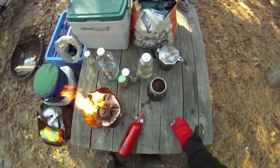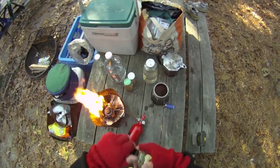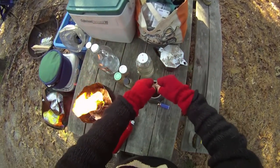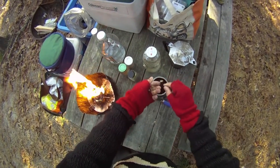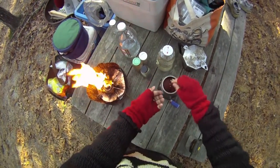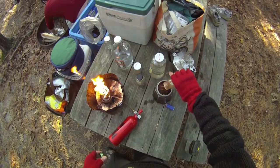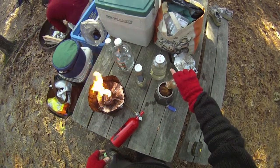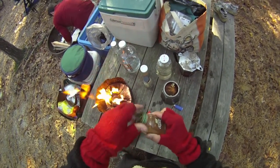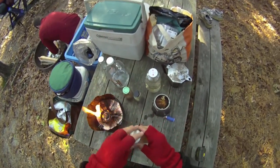I'm gonna make a little bit of a different kind of coffee this morning — a spiced coffee. We're gonna be using cardamom pods, crack them open with your fingers, get the seeds out, and I'm gonna use some cinnamon and some nutmeg too.